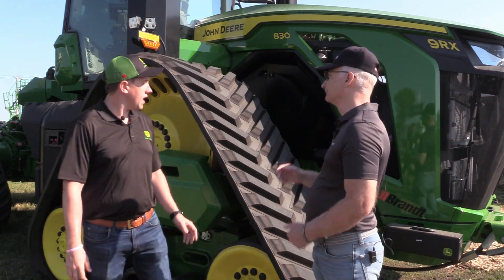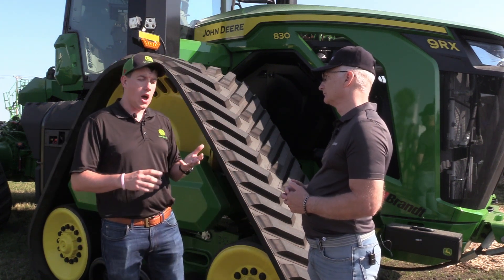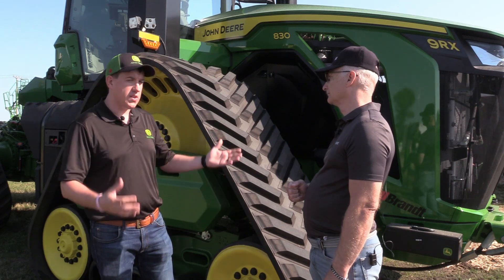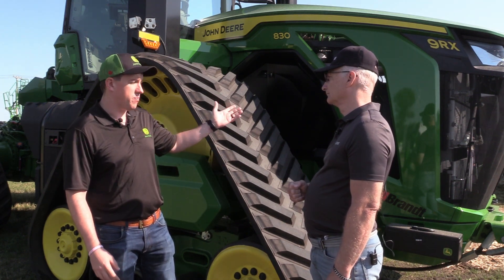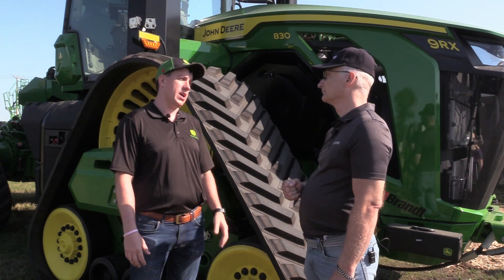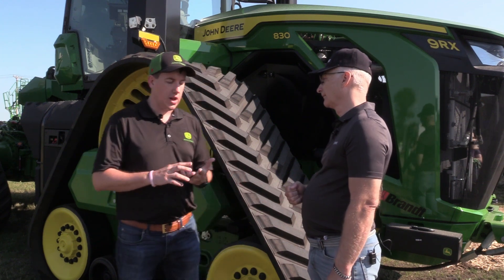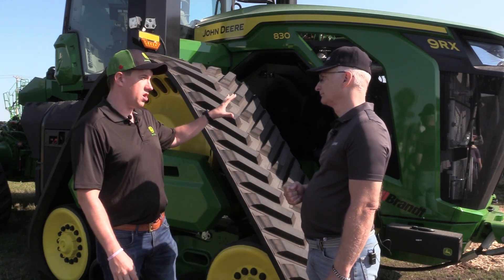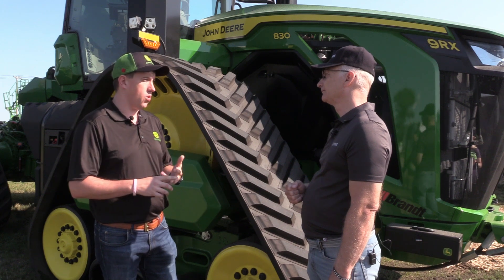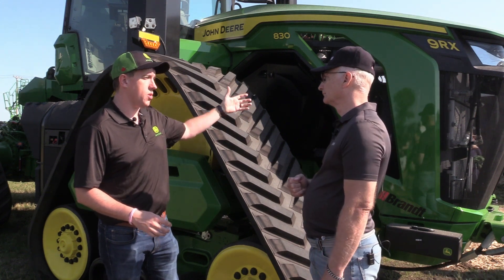The engine in this is our JD 18-liter. It's new to the 9RX portfolio, but it has been in our forage harvester line before. It's an 18-liter engine capable of a peak horsepower of 913 — so rated 830, but peak horsepower of 913. What's neat about this machine is it has EGR only, so it does not use diesel exhaust fluid, but we're able to meet Tier 4 and Tier 5 emissions using just exhaust gas recirculation with this new highly efficient engine.